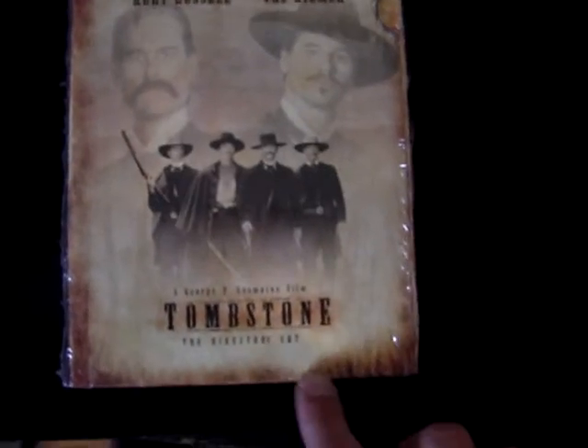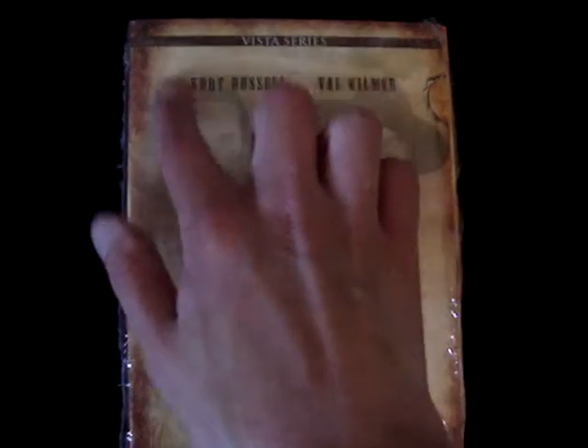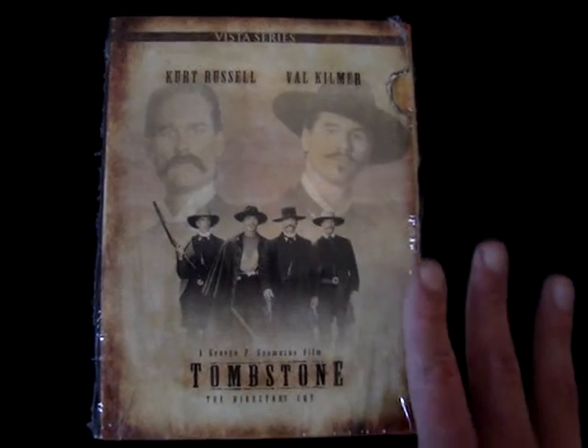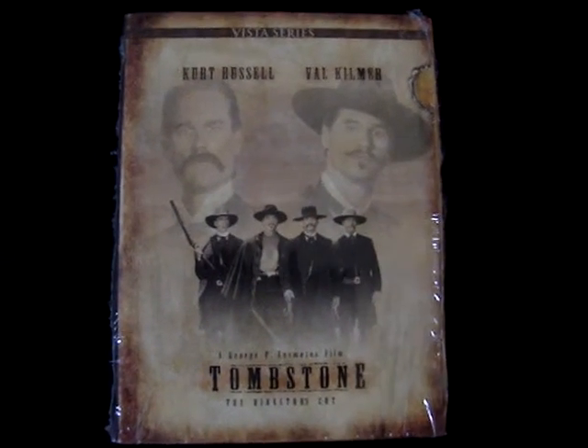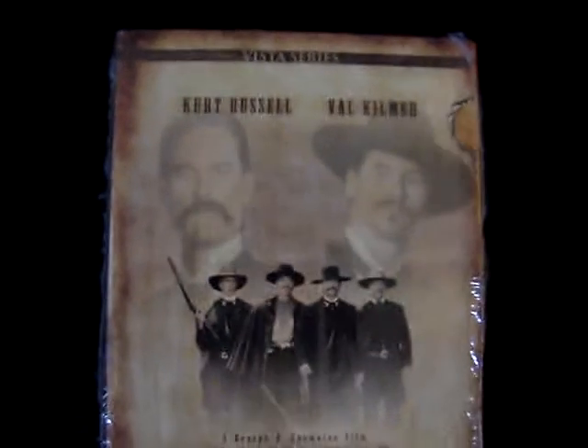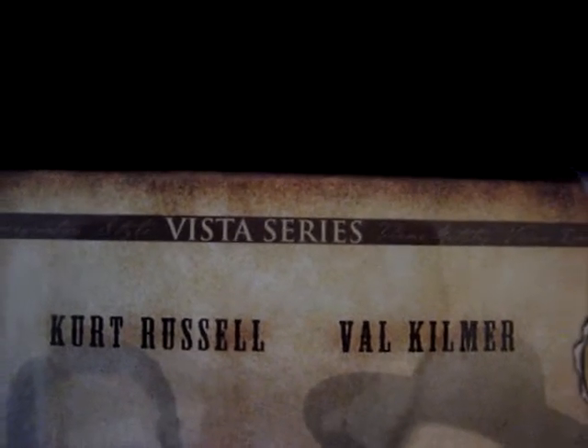I love the look of this entire slipcase. I love the old rustic — it looks like wood to me — the old rustic wood-type case. It really fits well with the movie, the old dirty-type western. I just think the artwork and just the way it looks is really, really well done. And up here it says Vista Series.